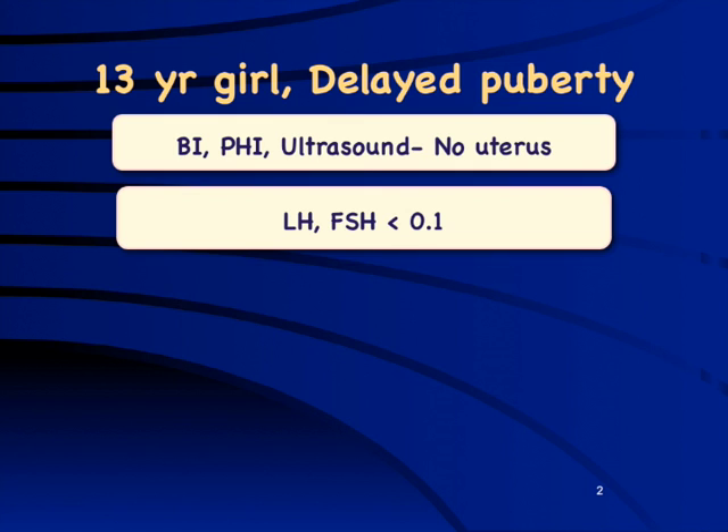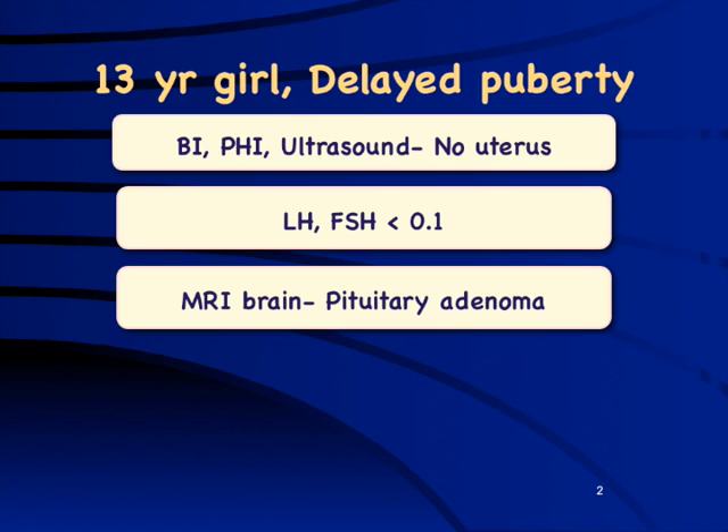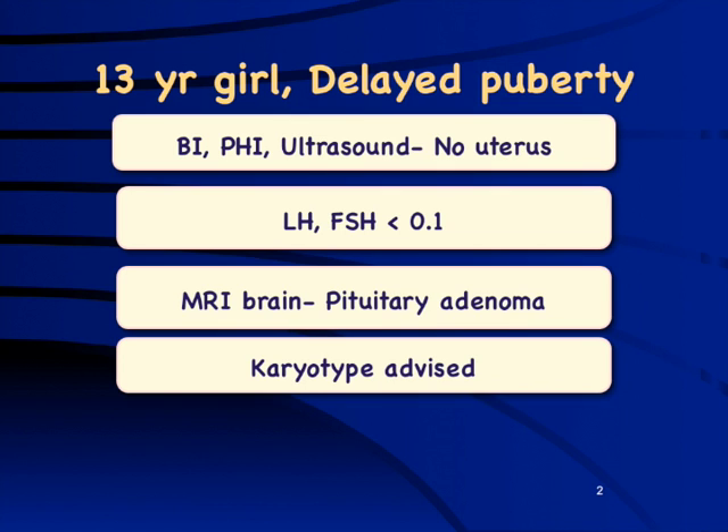Further evaluation found that both LH and FSH levels were undetectable. Thinking of a central cause, an MRI was done which showed a pituitary adenoma. At that point, the team became absolutely baffled and advised karyotype. So what could really cause this situation — a girl who looks like hypogonotropic hypogonadism, with a small pituitary adenoma and no uterus on ultrasound?